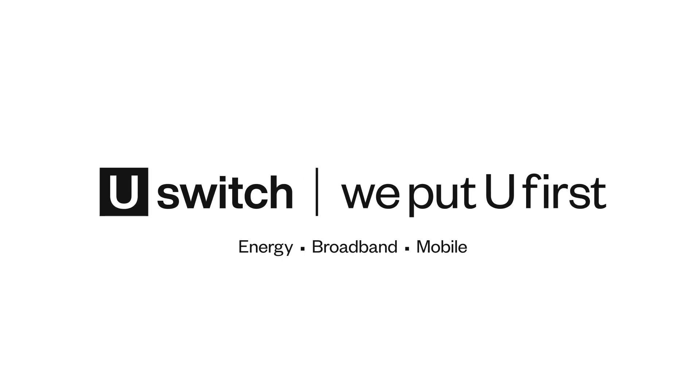To learn more about smart meters and to find energy deals that can help you save, visit uswitch.com.